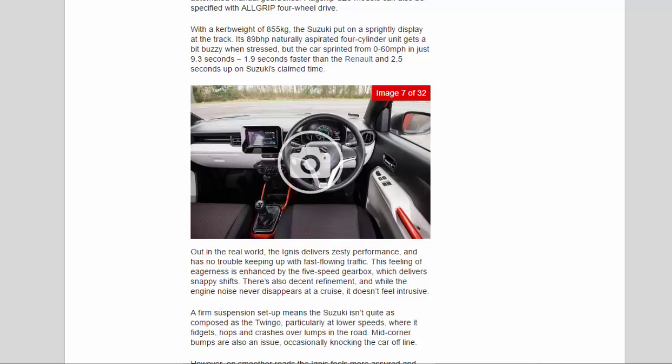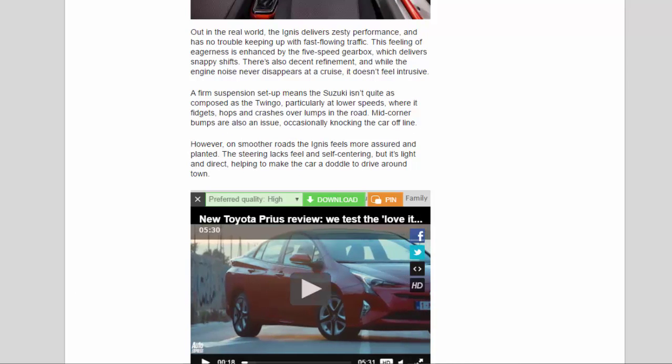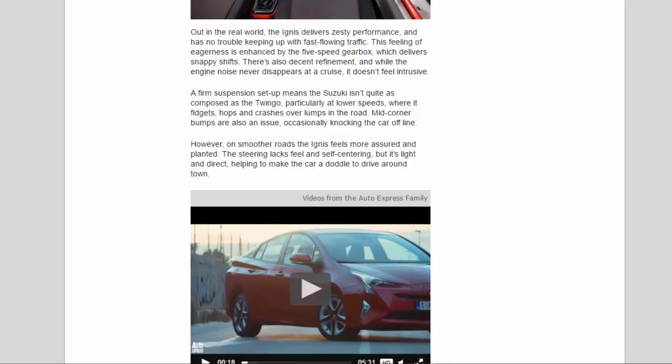There's also decent refinement, and while the engine noise never disappears at a cruise, it doesn't feel intrusive. A firm suspension setup means the Suzuki isn't quite as composed as the Twingo, particularly at lower speeds, where it fidgets, hops, and crashes over lumps in the road. Mid-corner bumps are also an issue, occasionally knocking the car offline. However, on smoother roads the Ignis feels more assured and planted. The steering lacks feel and self-centering, but it's light and direct, helping to make the car a doddle to drive around town.